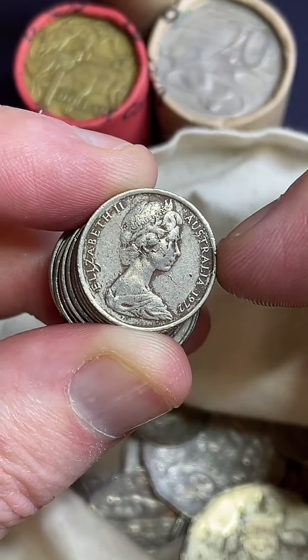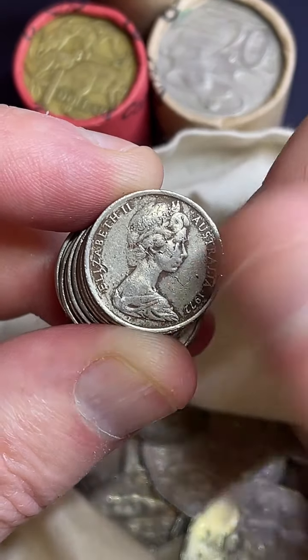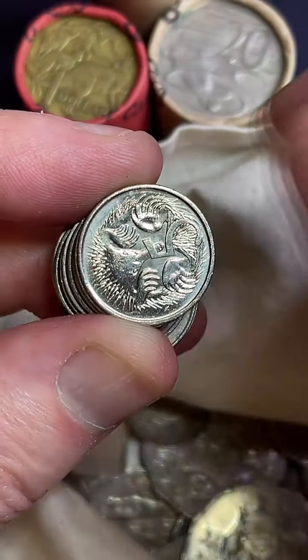1972 five-cent coin is a lower mintage coin. This one is not in great condition, but $5 to $15 is a recent selling price range on them. Even like this, I'll still hold on to it.